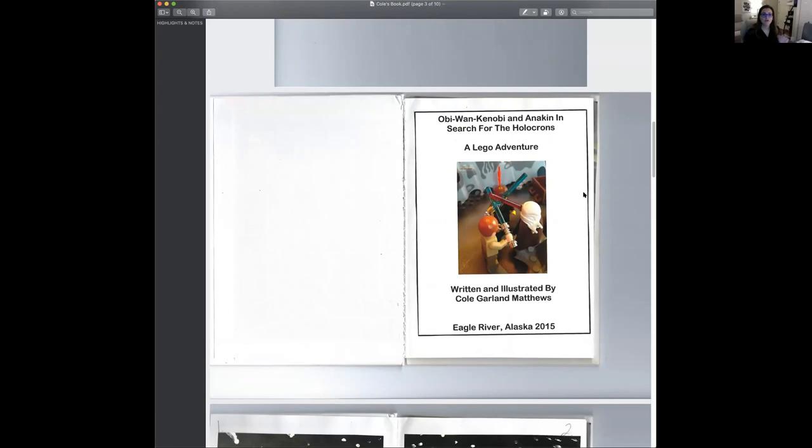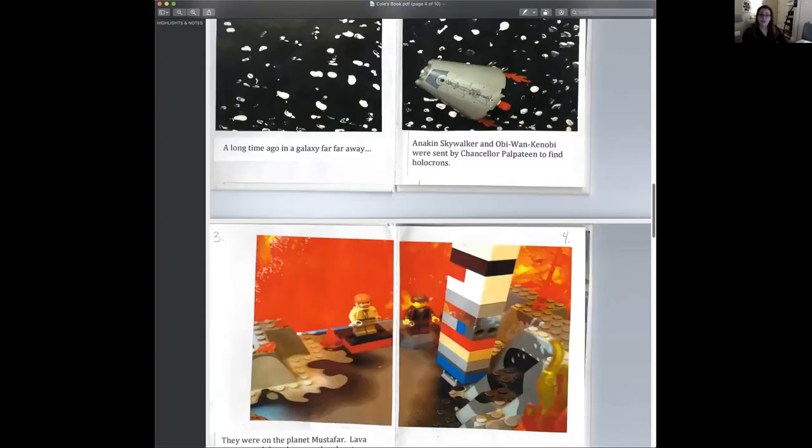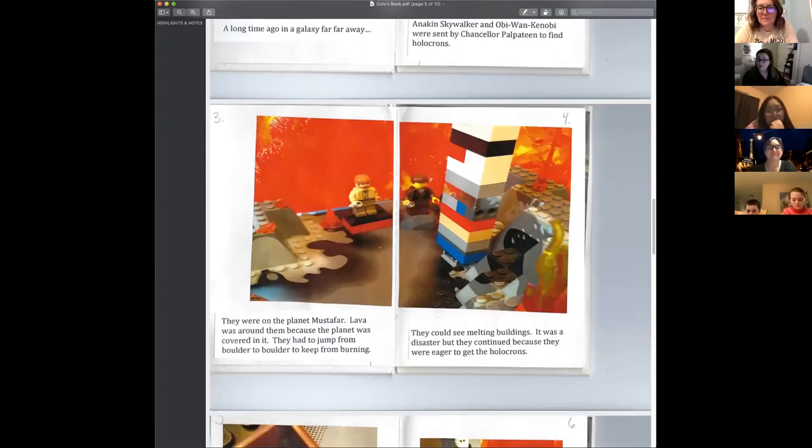When you first open a book, there's a title page. So I taught him about title pages and he wrote his little title page. It's important when thinking about the subject of your child's story to tap into what they're into. My son for most of his childhood was completely obsessed with Legos and Star Wars, so it made perfect sense that his story was going to be totally related to Star Wars. Instead of drawing his illustrations, he was actually going to use his toys to create the scenes.